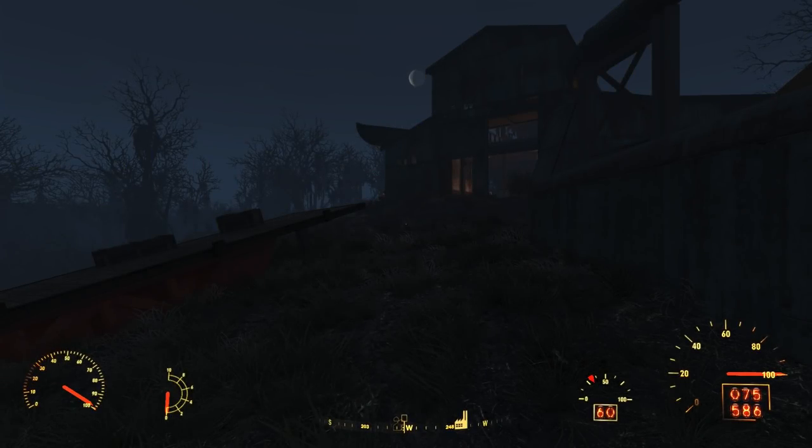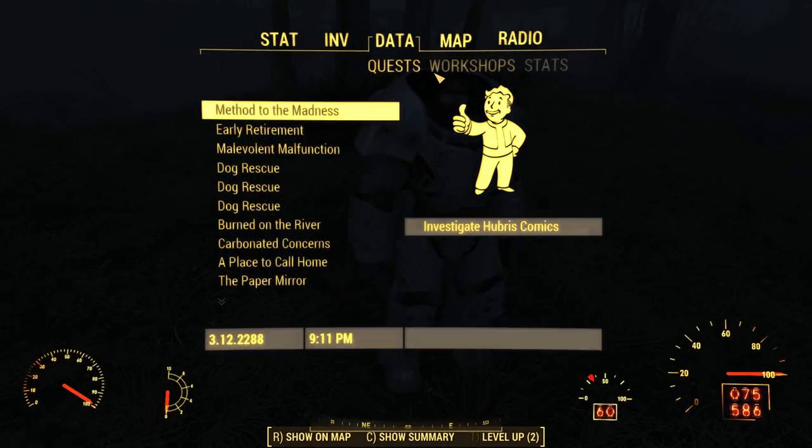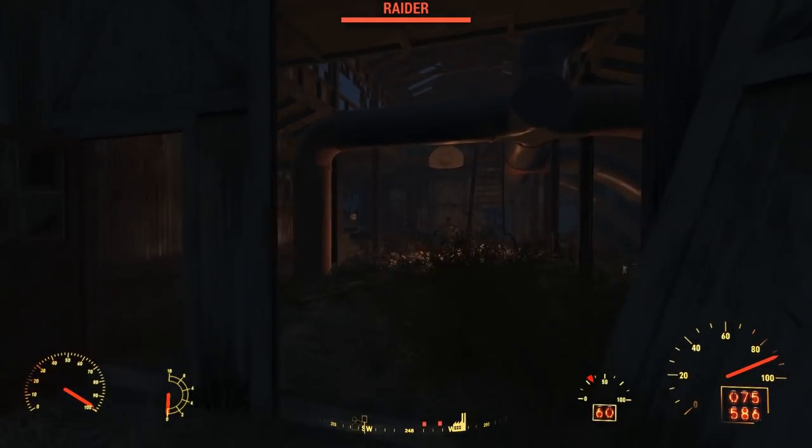One of the most northern points on our map is Parson's Creamery. The only quest that sends us here is The Secret of Cabot House. After completing that quest, we'll find raiders holed up here.